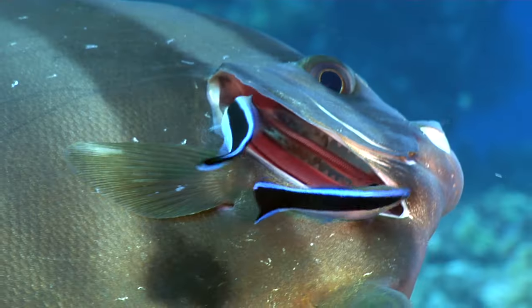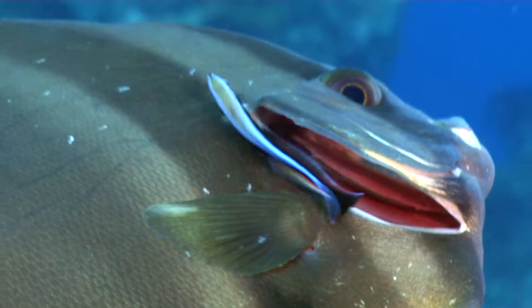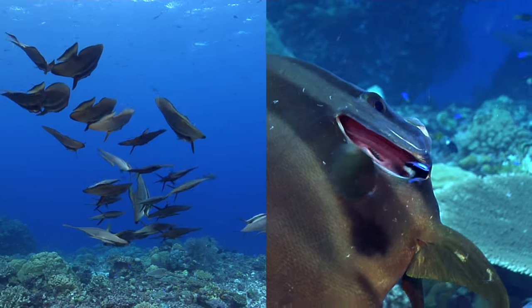They spend lots of time on the reefs getting cleaned by my all-time favourite fish, the cleaner wrasse, and often swim on their sides to make the parasites more accessible for the wrasses to do their job.